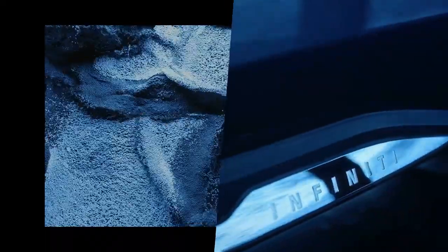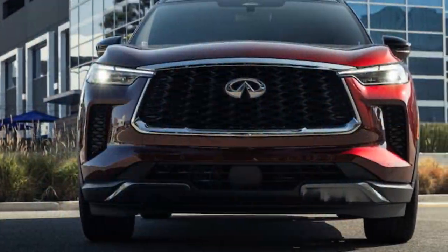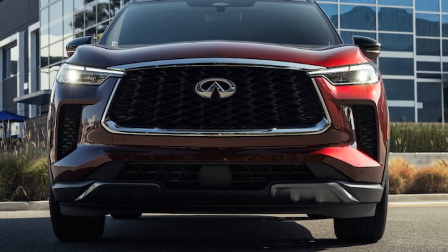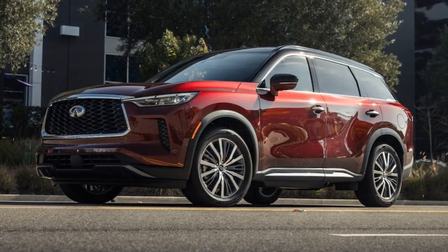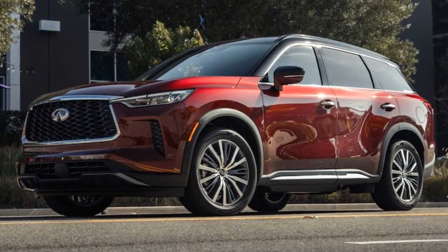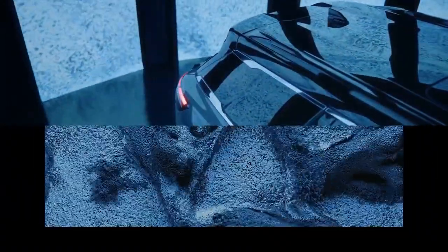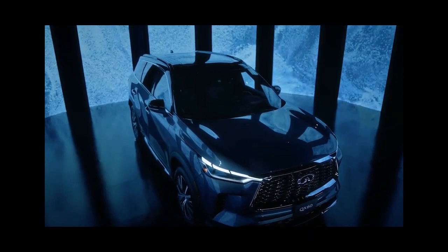Fast-forwarding two years, there's been no change beneath the surface of the Infiniti QX60 – the glaring issue remains unaddressed. The 2024 QX60 continues to rely on the same V6 engine it's always had, a powertrain essentially identical to that found in its non-luxury sibling, the Nissan Pathfinder.